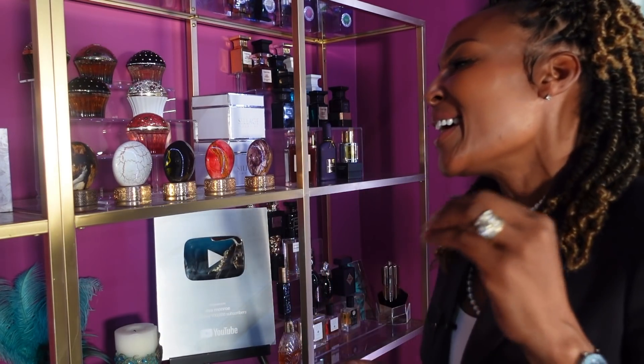What's up to all my beautiful kings and queens? Welcome back to my channel. Thank you so much for joining me. I am Eva Monroe, and this video has literally been requested for the past year by many of my lovely subscribers. I finally got around to it — it is my top 10 Tom Ford fragrances.